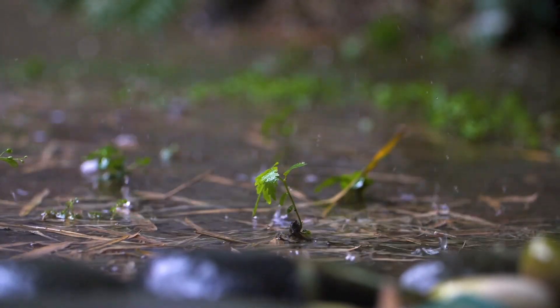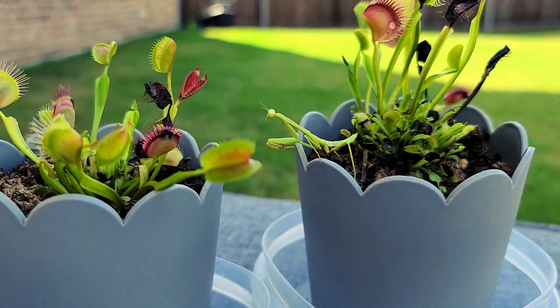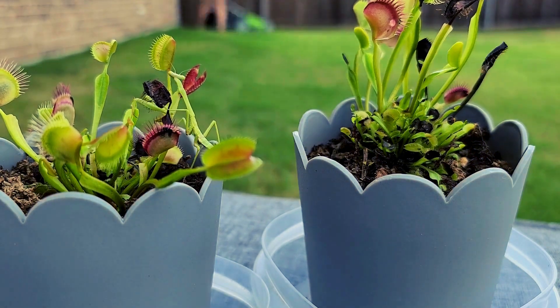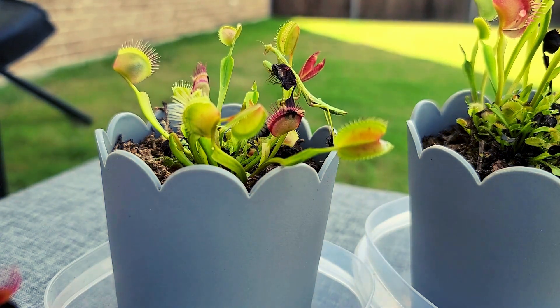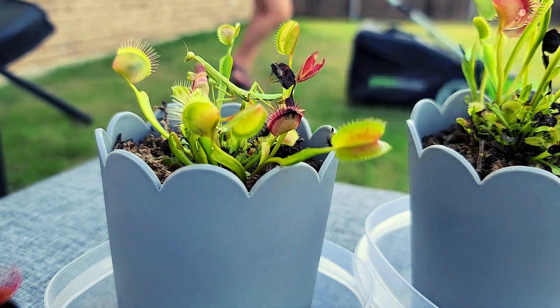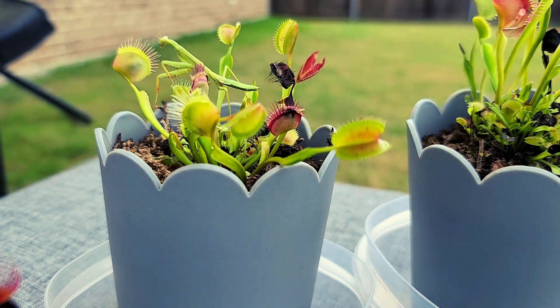Let's dive into this mind-blowing secret of nature. The Venus Flytrap is no ordinary plant. Those snap-trap leaves are like tiny green bear traps, but they're not triggered by just anything. The magic lies in tiny, hair-like sensors inside its leaves called trigger hairs.